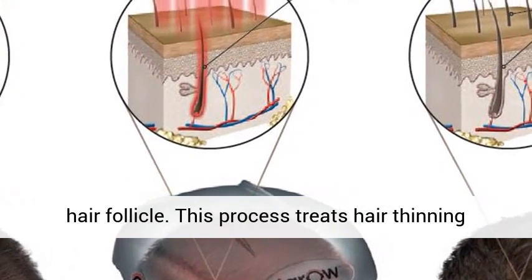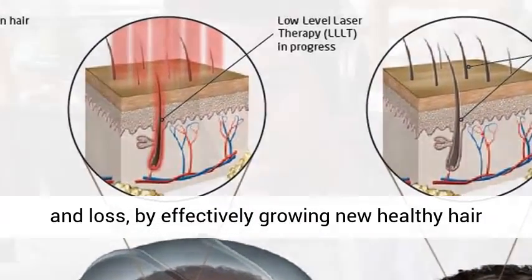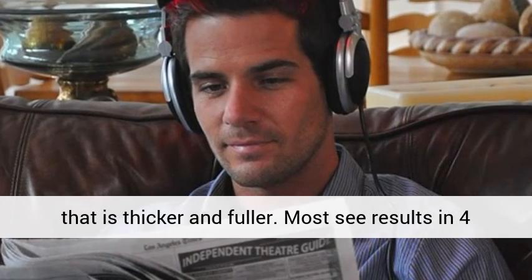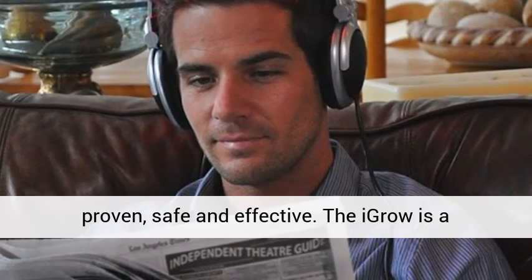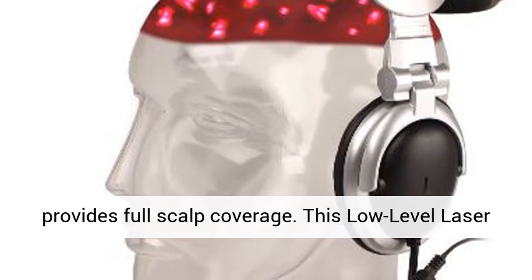This process treats hair thinning and loss by effectively growing new healthy hair that is thicker and fuller. Most see results in 4 to 6 months. This hair loss product is clinically proven, safe and effective. The IGRO is a revolutionary in-home hair growth system that provides full scalp coverage.